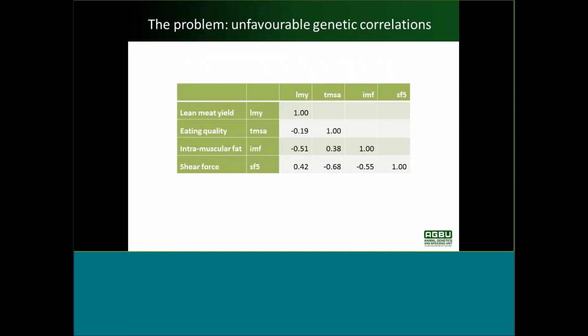As I said at the beginning, there's evidence now that increasing lean meat yield and growth will lead to a reduction in eating quality, and that's reflected in unfavourable genetic correlations in this table. We've got lean meat yield and eating quality showing a negative genetic correlation of minus 0.19, from carcass measurements in the CRC information nucleus and resource flock. So if we increase lean meat yield, eating quality will tend to go down.